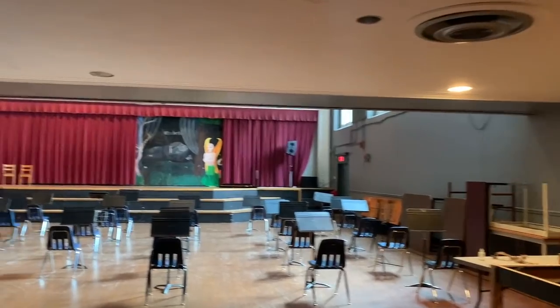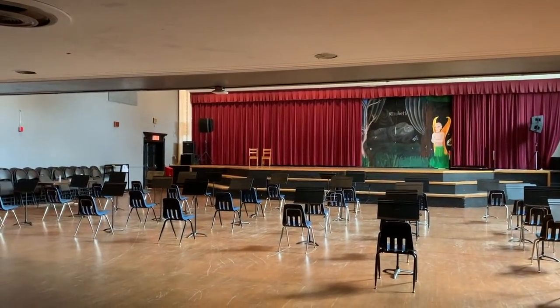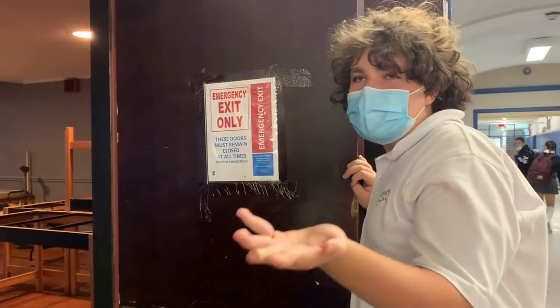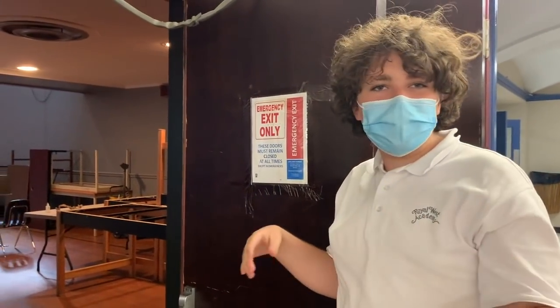The auditorium is currently set up for music class, but we also have tons of productions, musicals, Shakespeare plays, and a bunch of school assemblies — all those kinds of fun things.